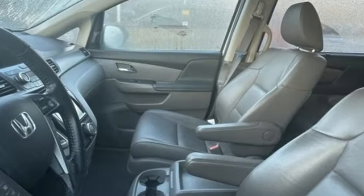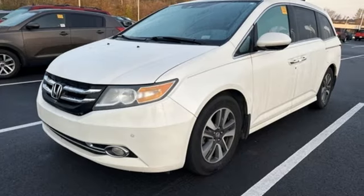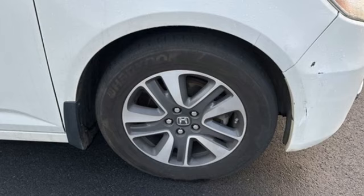Car and Driver points out the Honda Odyssey has long been our favorite minivan, going beyond utility and practicality to inject a semblance of driving enjoyment into the segment. Honda has a world-renowned reputation for reliability.